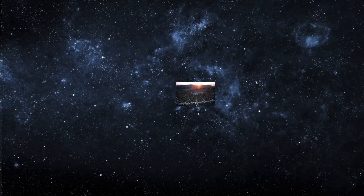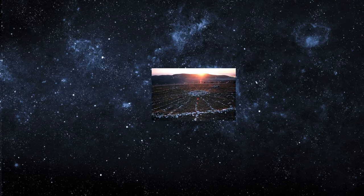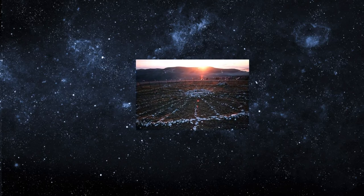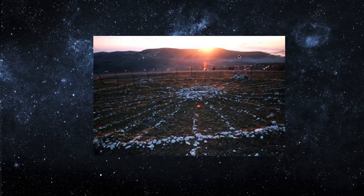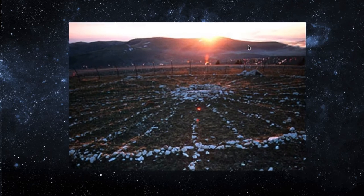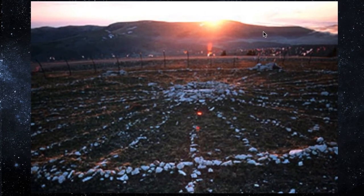The June winds sweep across Medicine Mountain's northwestern ridge. Dawn creeps forward as the shaman stands at his station at a cairn just outside a rock circle. He faces toward the pole in the circle center, but looks past the pole to the eastern horizon, ready to observe the rising sun.